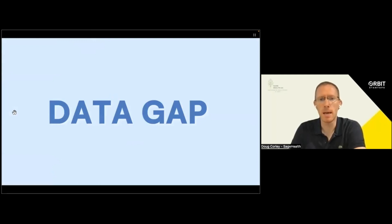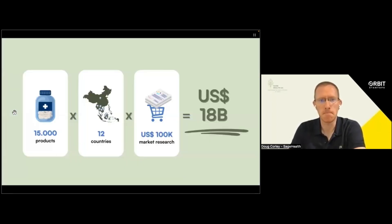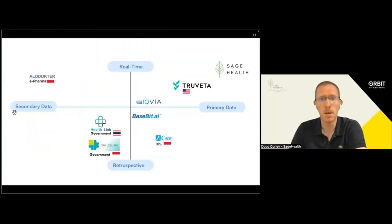The global health data market has a huge data gap, and we're set to fill it. Pharma companies traditionally spend $18 billion just in market research understanding per year. On average, there are 15,000 products launched across Southeast Asia across 12 countries. Sage Health is the only player in emerging markets providing real-time primary data.